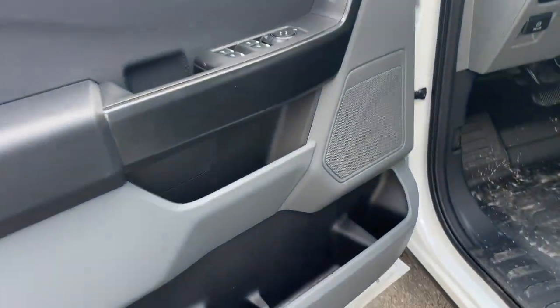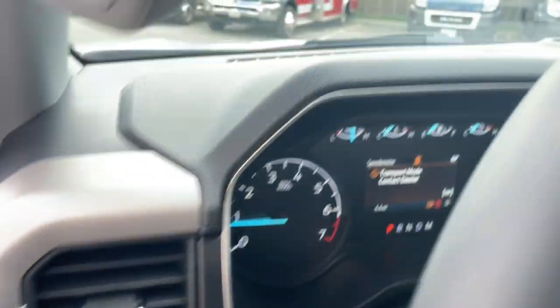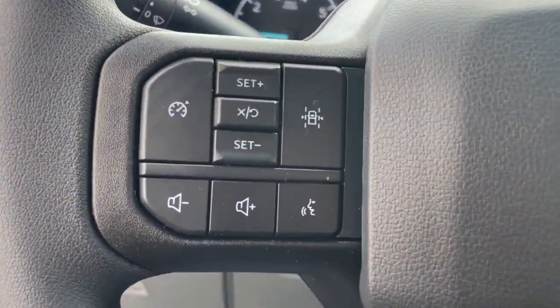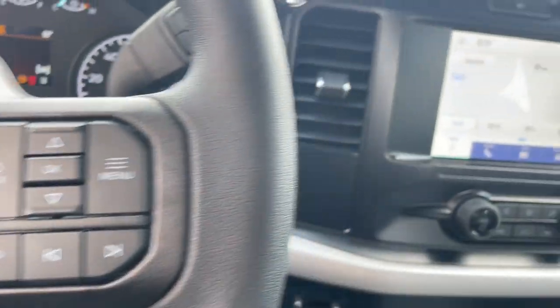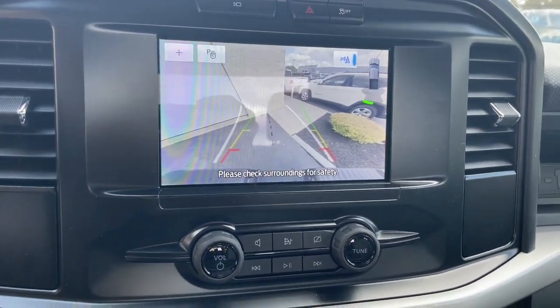The following are some of this vehicle's highlighted options: pre-collision system, keyless entry, heated mirrors, fog lamps, lane-keeping assist, electronic stability control, aluminum wheels, alarm, steering wheel audio controls, trailer hitch.